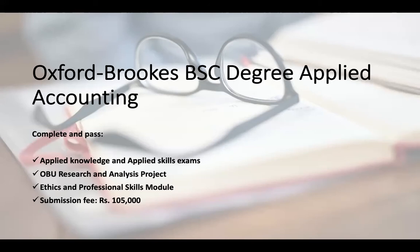It opens doors for attaining other qualifications. To get this Oxford Brookes bachelor's degree, you need to have completed your applied knowledge and applied skills exams. Secondly, you need to complete a research project. Once completed, you pay a submission fee of 105,000 rupees. The ACCA also requires you to have completed your ethics and professional skills module before applying. The benefit is that you can apply for a master's abroad because you have a four-year degree — after just nine ACCA exams, you get an Oxford Brookes degree.